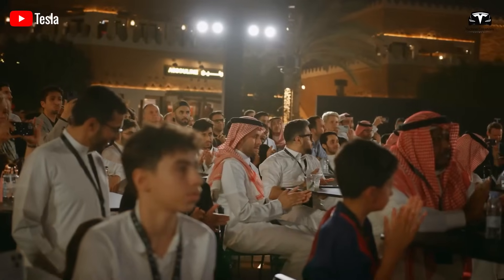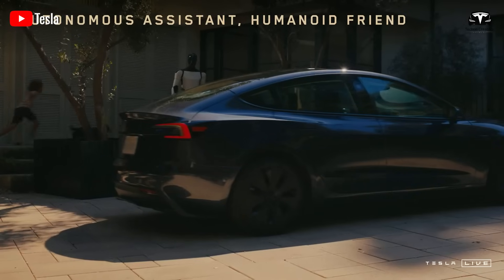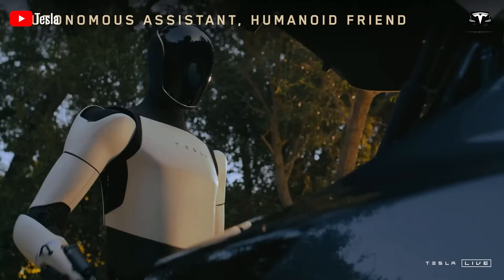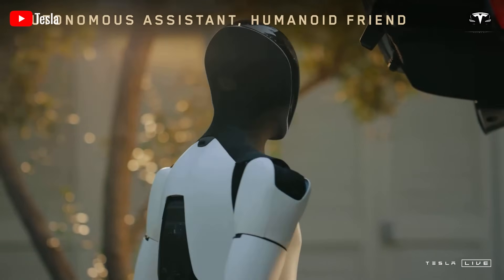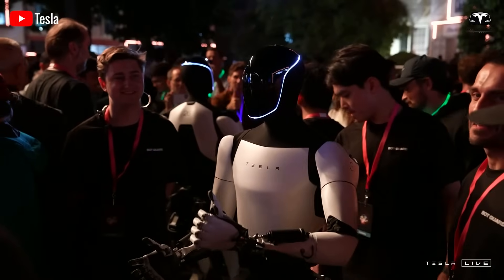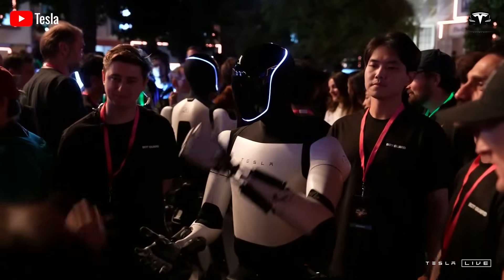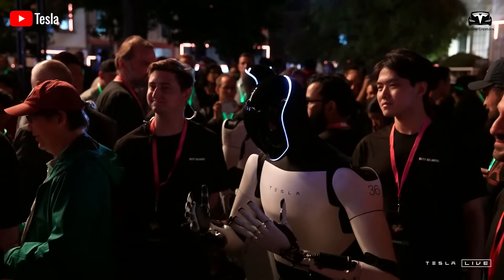Tesla revealed that a functional prototype of its Optimus Gen 3 humanoid robot is expected to be completed within the next three months, with full-scale production slated to commence early next year. This timeline underscores Tesla's commitment to accelerating development of its advanced humanoid robot, aiming to expand its applications across sectors like healthcare, manufacturing, and services.